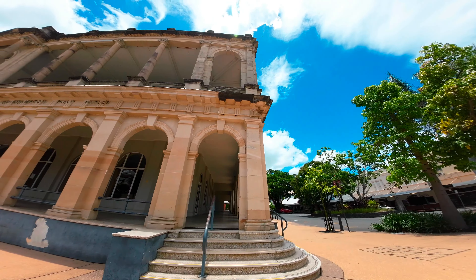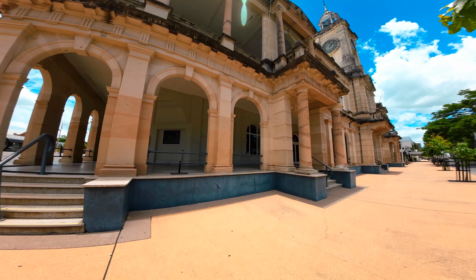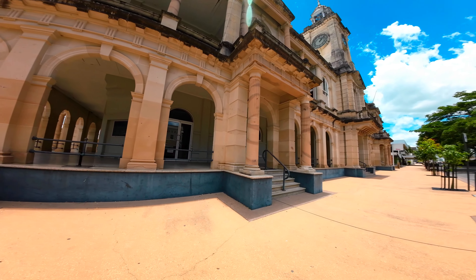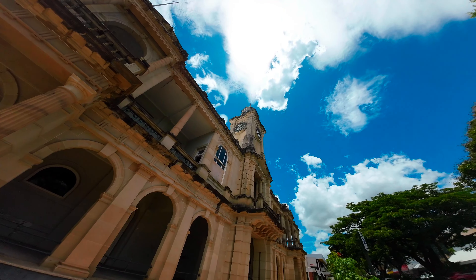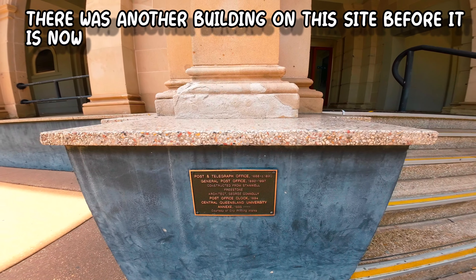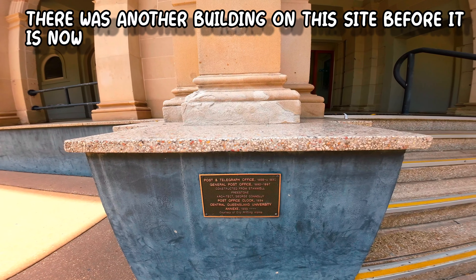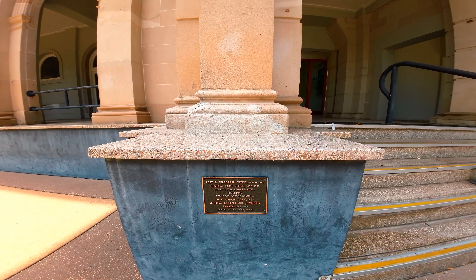Just recently it's started crumbling a bit — the old sandstone — so they had to actually repair it, as you can see up there. I'll go around the front a bit, cross the road, and you can have a look at more of it. The clock tower is up there.